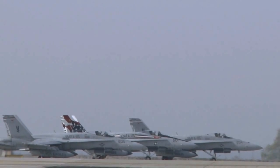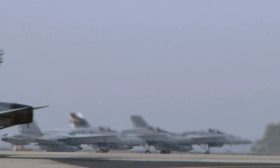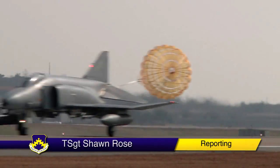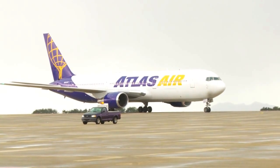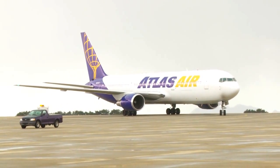Max Thunder is a twice-yearly exercise bringing together aircraft from the U.S. Air Force, Navy, and Marine Corps, as well as partners from the Republic of Korea Air Force. But all those aircraft require a lot of people. Here's what it takes for just one plane load of Marines.